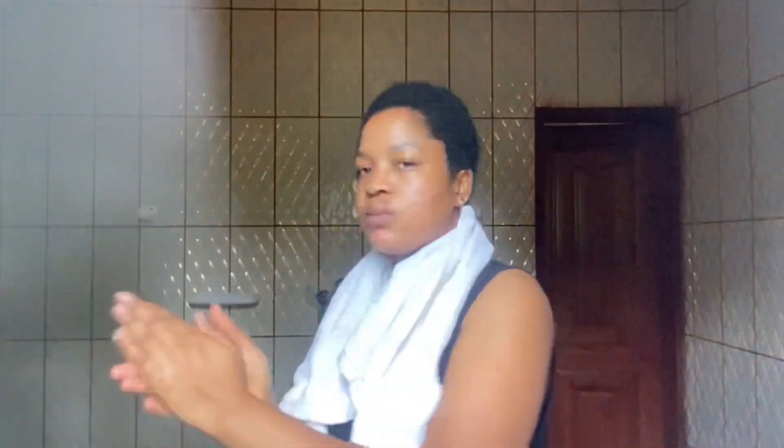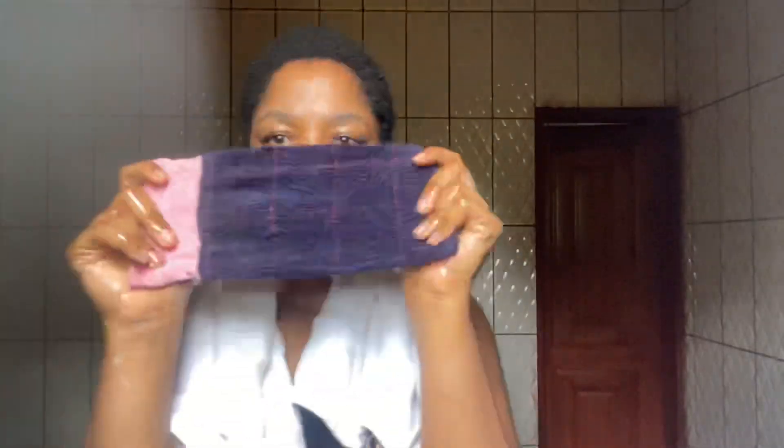Every morning, the first thing I do is wash my hands. Washing your hands is so important — it eliminates germs, especially when you have sensitive skin or a sensitive face. After washing my hands, I use my face towel. Please do not use the towel you use on your body on your face — I'm begging you, do not do that.